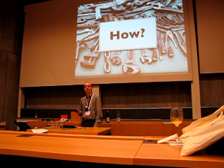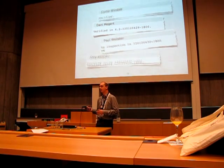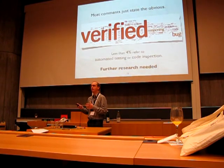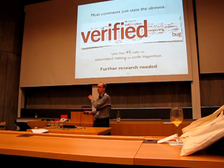How are bug fixes verified? What techniques are used to verify each bug fix? We looked at the comments that developers write when they mark a bug as verified. But it appears that most comments just state the obvious, that the bug fix was verified using some version of the software. Using regular expressions, we discovered that less than 4% of the comments refer to some techniques such as automated testing or code inspection, although further research is needed in this part.